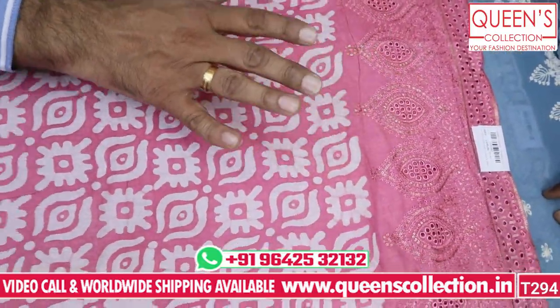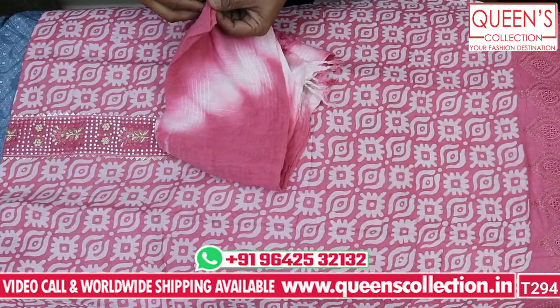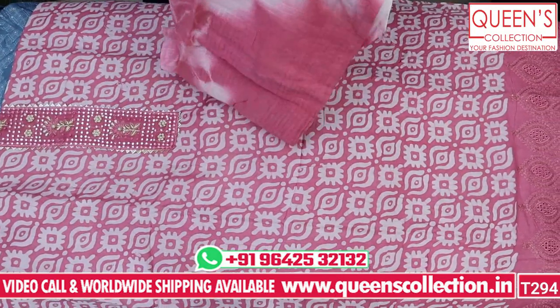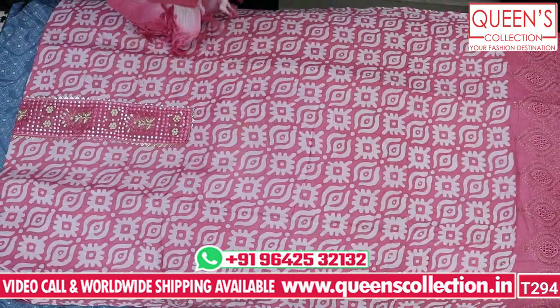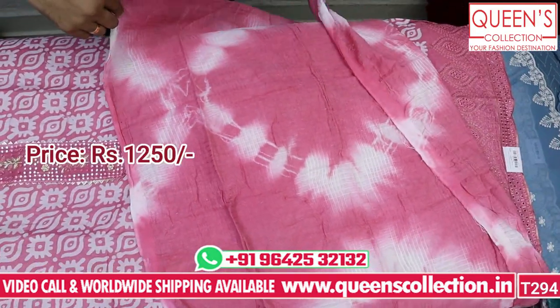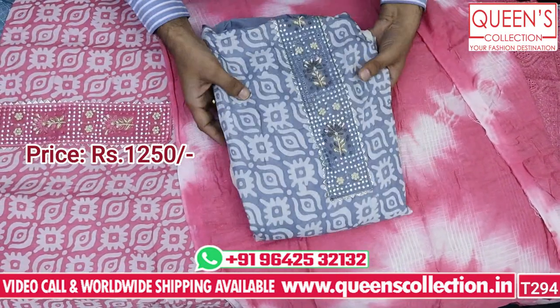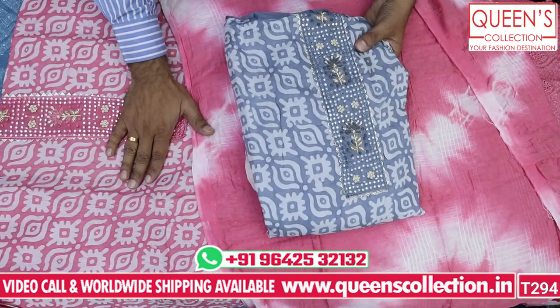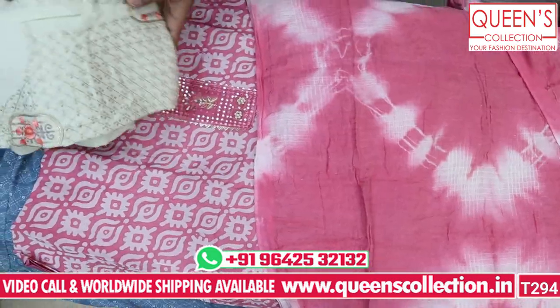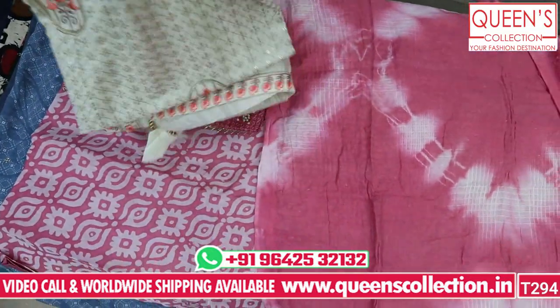It looks very nice and has a good get-up. It also features a shibori print. The top fabric and the bottom fabric are silky with the shibori print. The range is also very good — in the 1,250 range. Both colors are really good. There are a lot of nice colors — this is a nice pink and gray color. You can definitely go in for this variety.